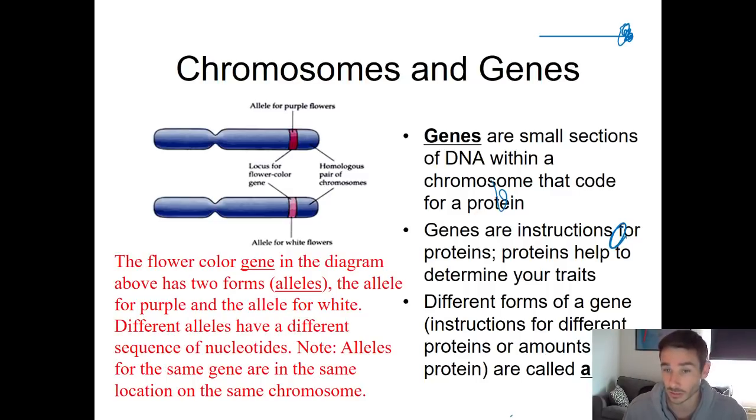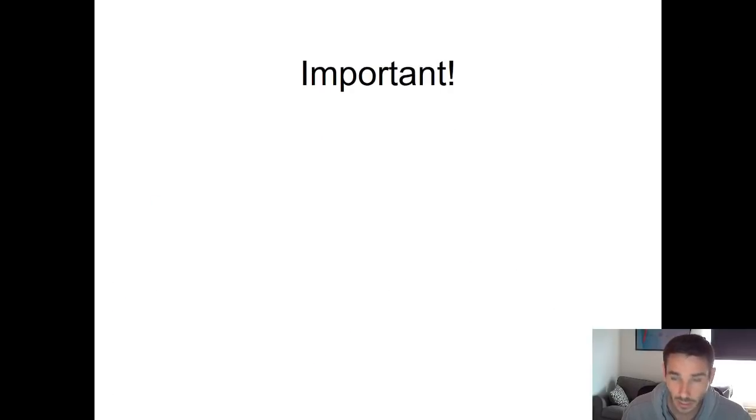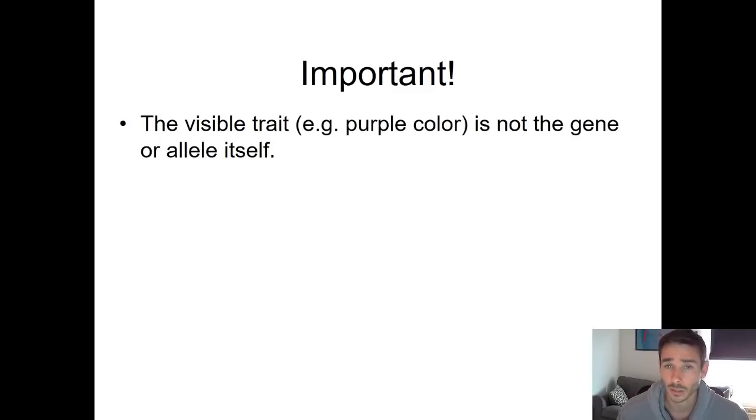The name for a gene version is allele — spelled A-L-L-E-L-E-S — and that term means a version of a gene. The color of the flower is not the gene; that's the trait. The trait is the actual physical result of the gene. The gene is just the instructions to produce the protein that makes the trait. Those genes come in different versions called alleles, so you could have an allele for white flower color, purple, or red.